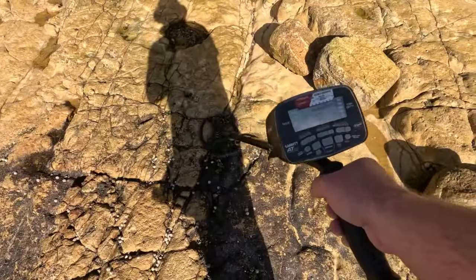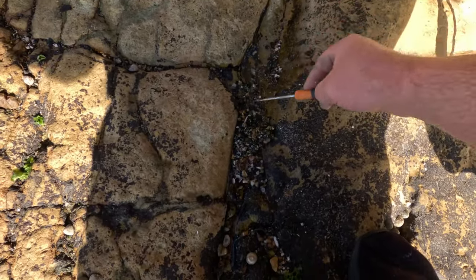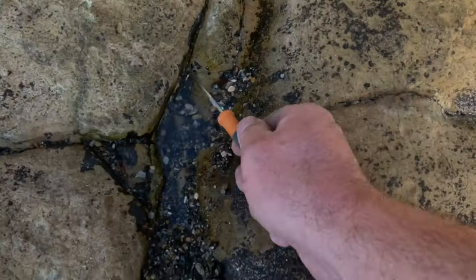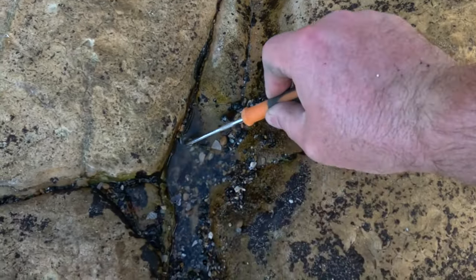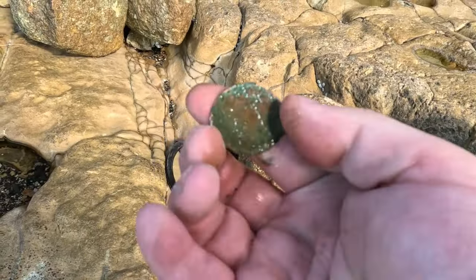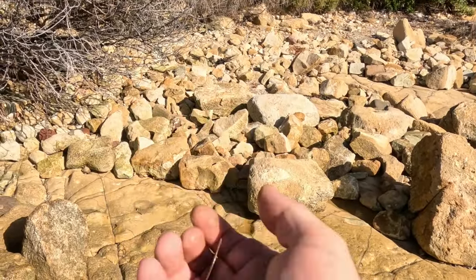We've got a nice shallow, very shallow mid-70s target. I thought I'd seen it by now — it sounded pretty shallow. I don't know if I can see it, it looks coinish. It is coinish. What is that? I think it's going to be a very old copper coin, probably a penny. Yep, it's a pre-decimal penny, 1961 — 64 maybe. Wow, that's cool.